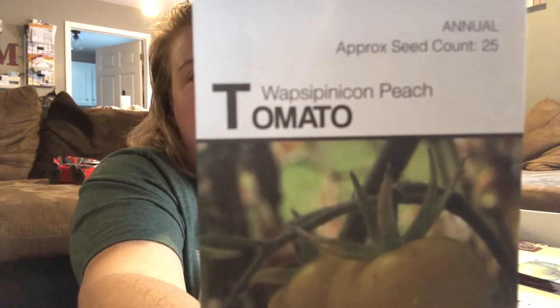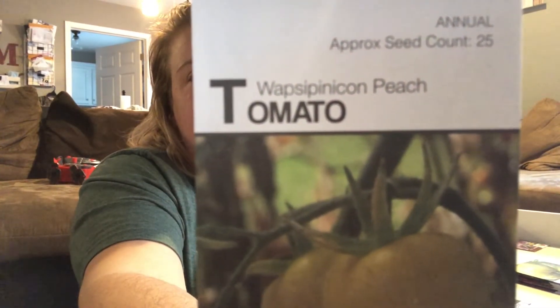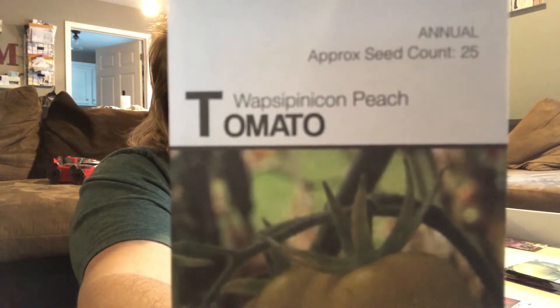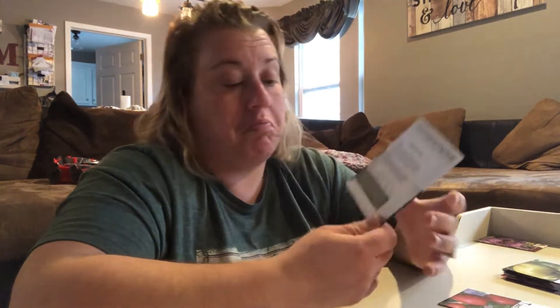We'll just call it peach tomato — it's an indeterminate. It looked cool, it looked different, and we like different. This two-bite variety is bursting with sweetness and slight acidity. Sounds good to me.